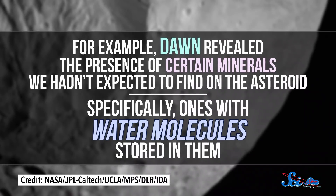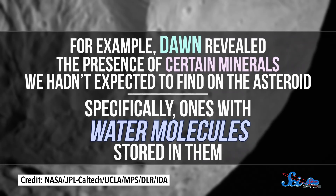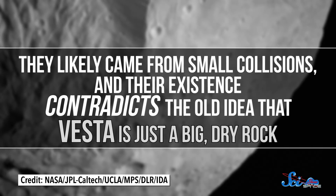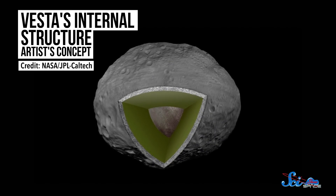This spacecraft did a lot more, too. Dawn revealed the presence of certain minerals we hadn't expected to find on the asteroids, specifically ones with water molecules stored in them. They likely came from small collisions, and their existence contradicts the old idea that Vesta is just a big, dry rock. Dawn also confirmed that Vesta has a layered interior with a separate crust, mantle, and core, kind of like the inner planets.